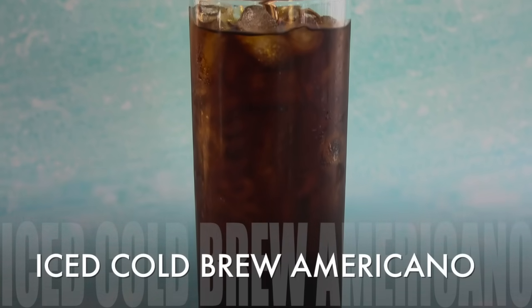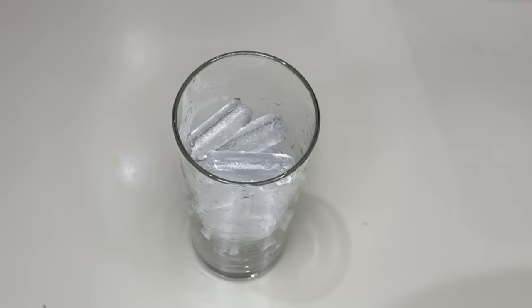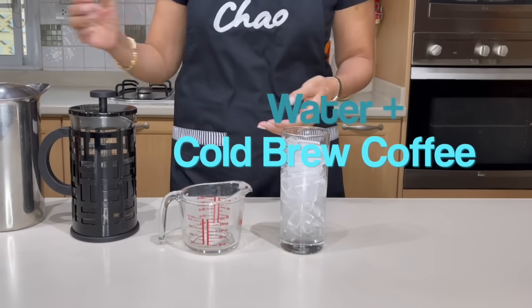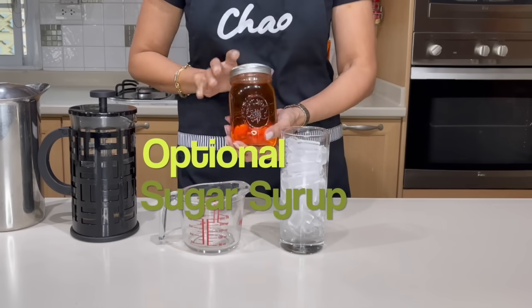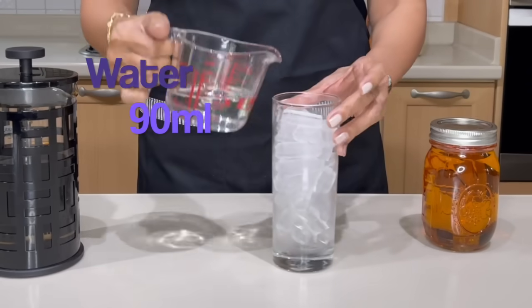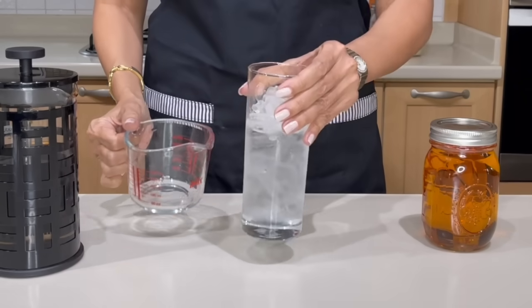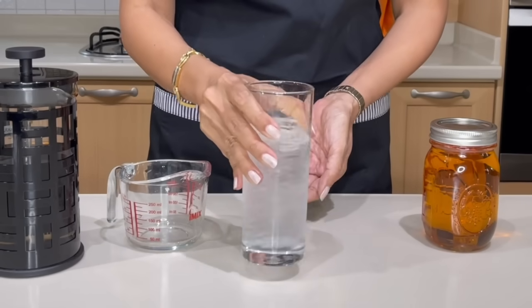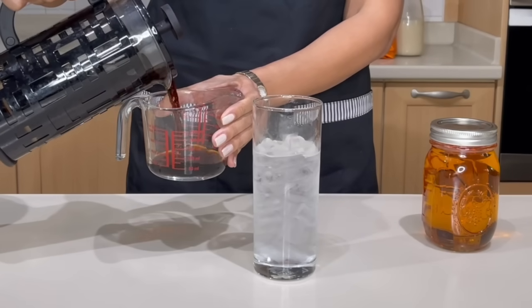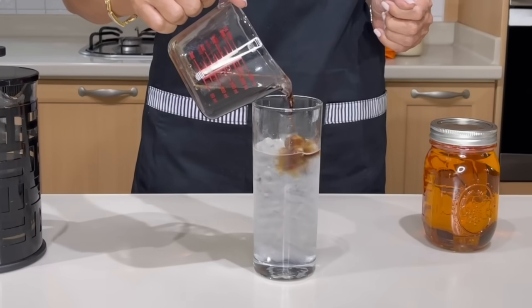We'll start by making an ice cold brew americano. First, pour ice in your cup. For the ice americano, all we need is water and coffee — if you'd like to make it a bit sweeter you may add sugar syrup. I'm going to use 90 ml of water — pour the water into your cup, shake it a little so it blends with the ice, and then add 90 ml of cold brew. This is your ice americano.